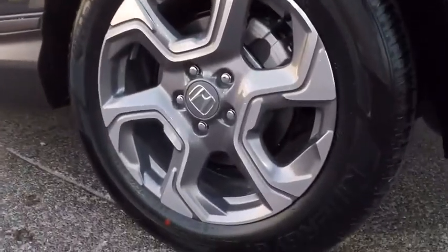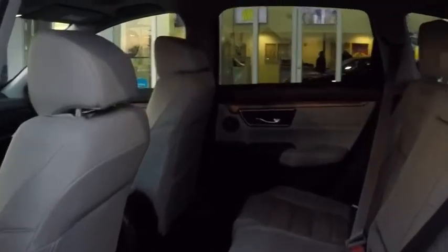Adjustable steering wheel, power steering, auto dimming rear view mirror, floor mats, cruise control, keyless start, aluminum wheels.